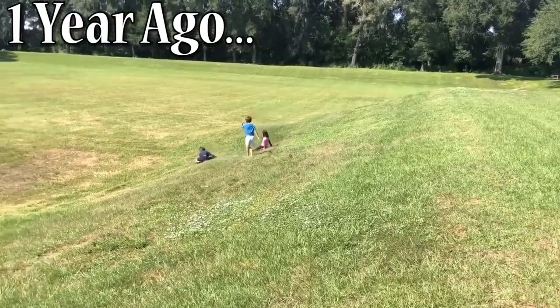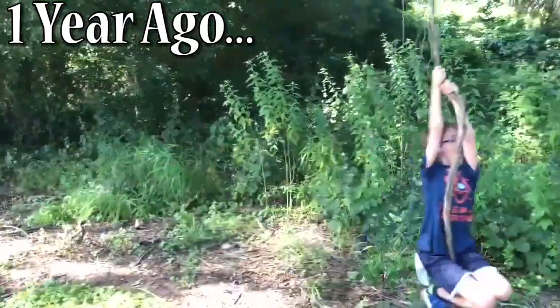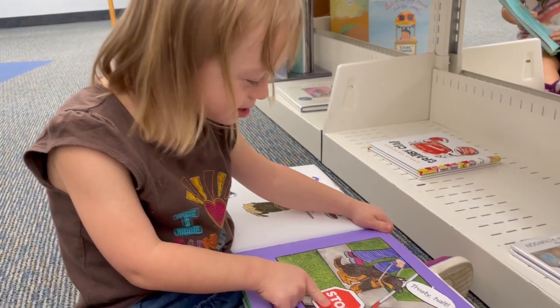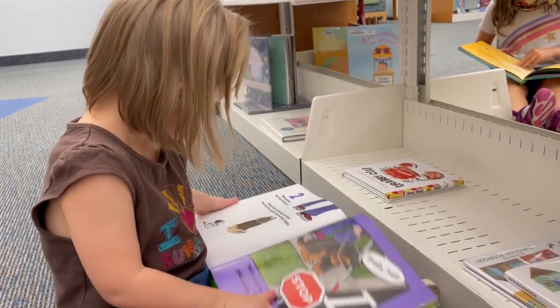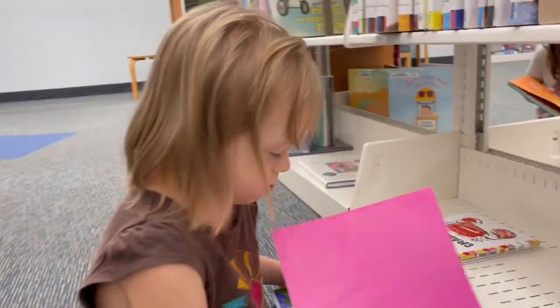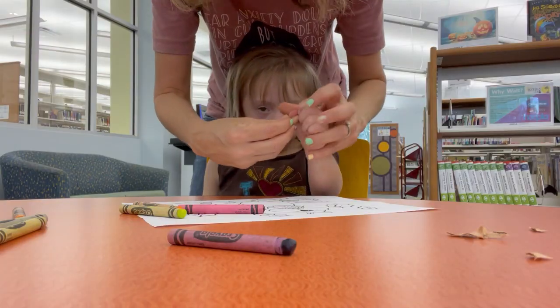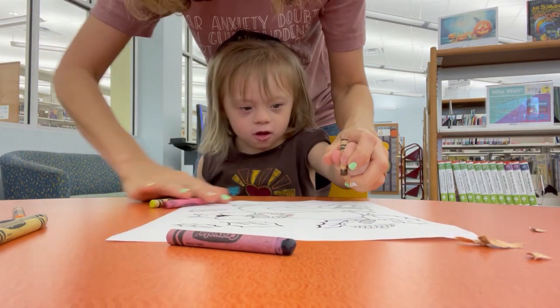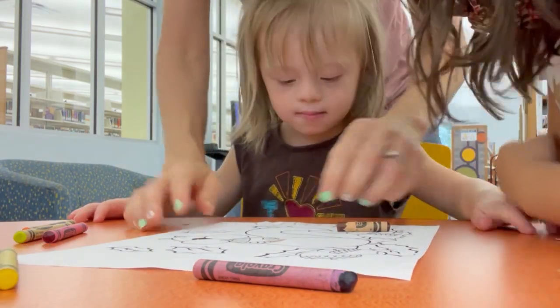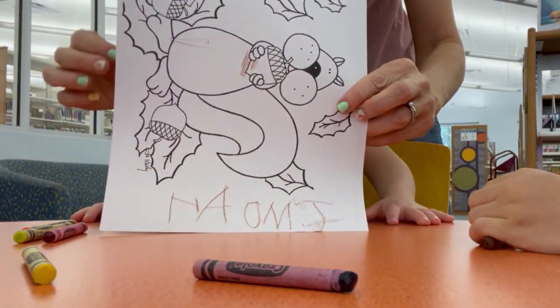We are at the library. We have about an hour and a half to two hours to kill before Naomi has dance class. This is great because I can work with Naomi on some of her fine motor skills and writing, and all my kids get to pick out a book. Hannah gets to do hers as her daily read-aloud assignment for the day.